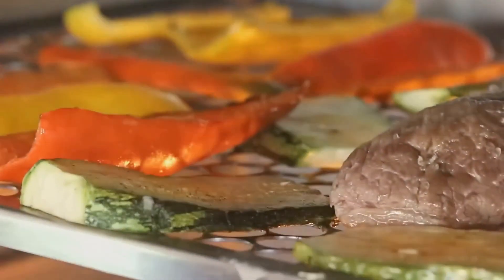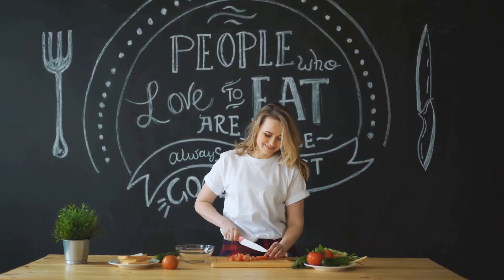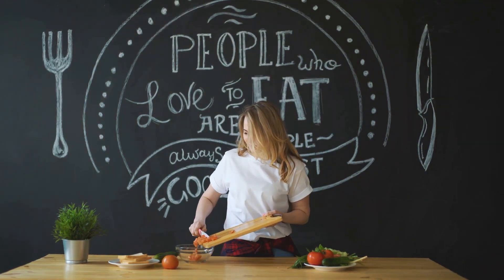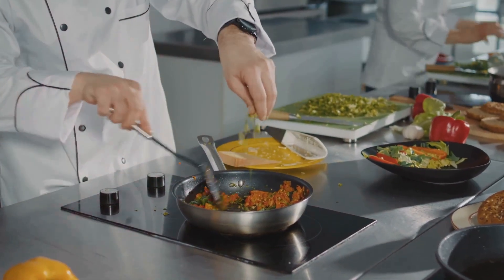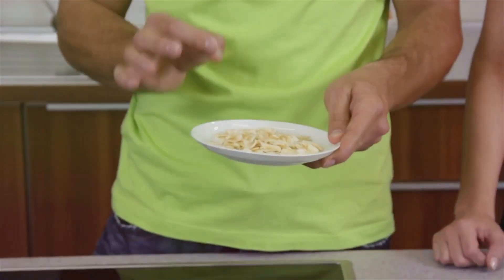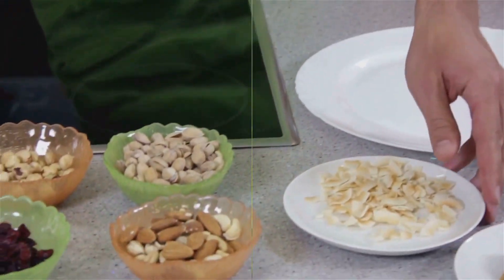For meats, we'll delve into grilling, baking, roasting, broiling, poaching, and steaming. All these methods have their unique benefits and can help to preserve the nutrients in your food, enhancing the taste while keeping things healthy. So buckle up for a culinary journey that's as enlightening as it is delicious. Stay tuned as we delve into these cooking methods one by one to help you make the most nutritious meals.